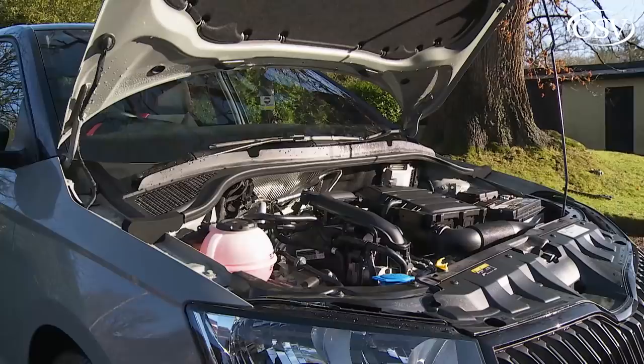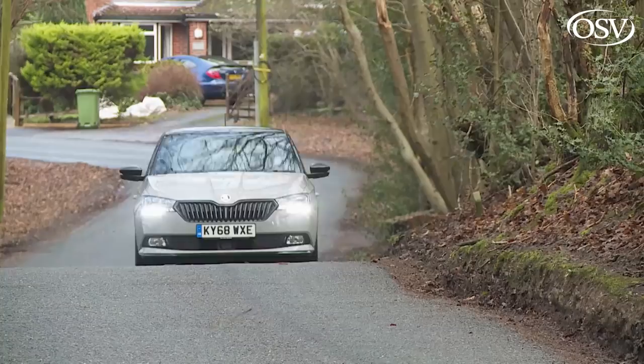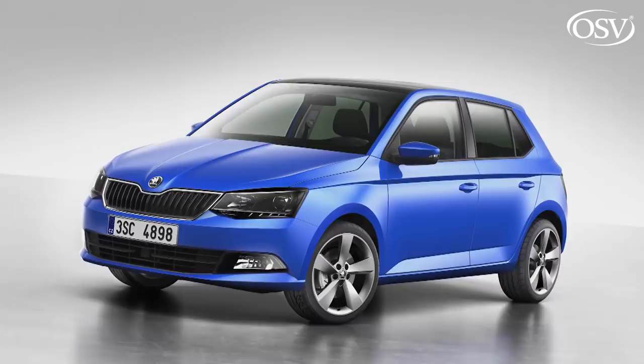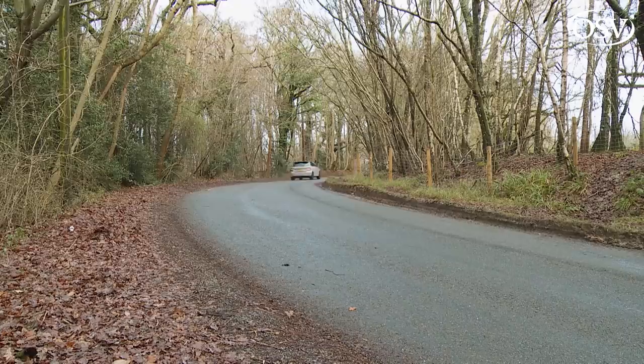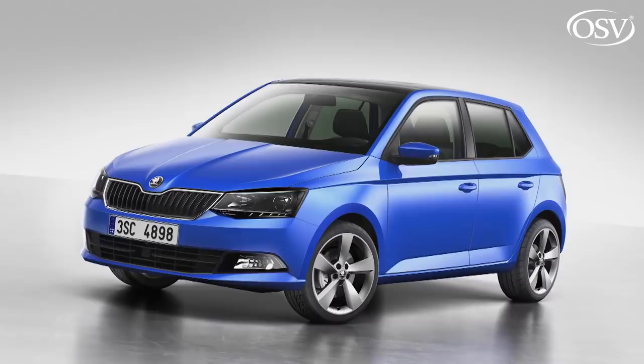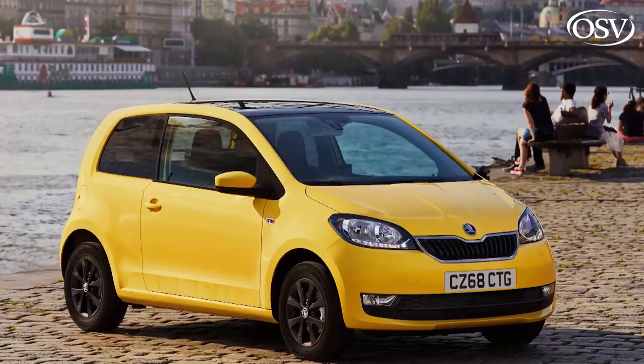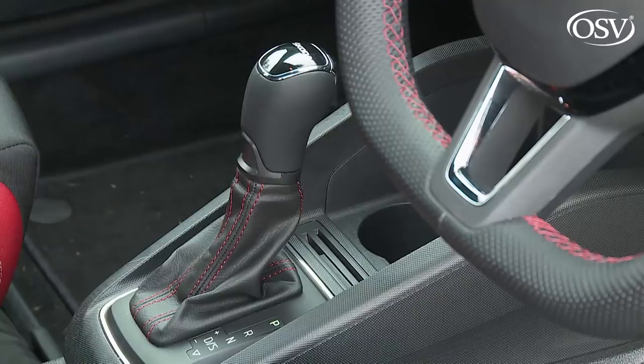Skoda clearly couldn't see any point in offering anything other than one-litre three-cylinder petrol power in this improved Mark III Fabia. With the original third-generation model, diesel units accounted for a miserly 6% of sales, so they clearly weren't worth continuing with. Since the NJ Series Fabia launched in 2014, the Czech brand has gained access to the Volkswagen Group's excellent turbocharged one-litre TSI unit, as well as the normally aspirated MPI version used in the smaller Citigo model. It's that turbo TSI we're trying here in its top 110 PS form.